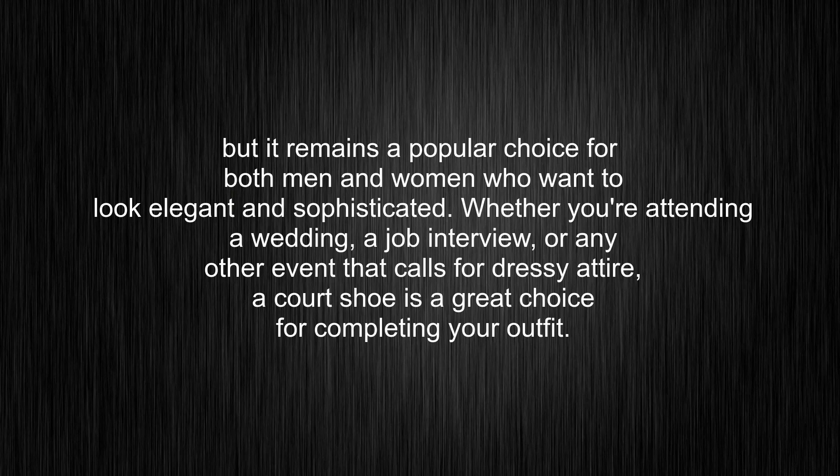Whether you're attending a wedding, a job interview, or any other event that calls for dressy attire, a court shoe is a great choice for completing your outfit.